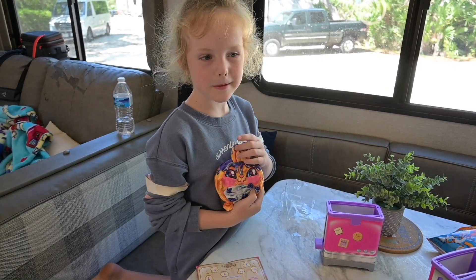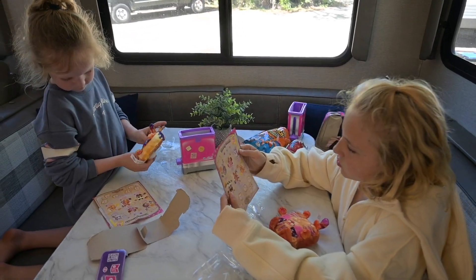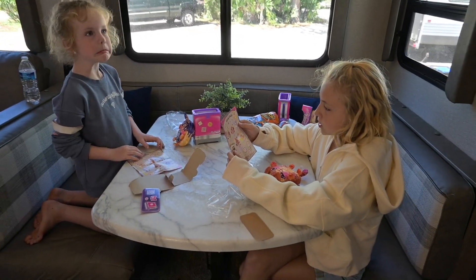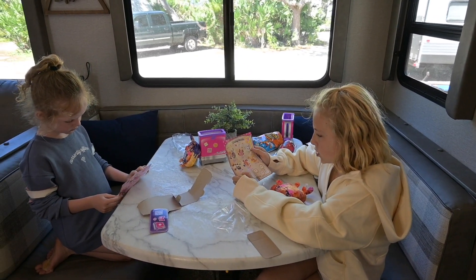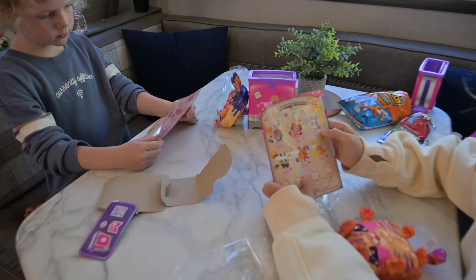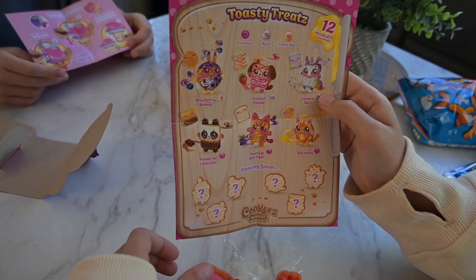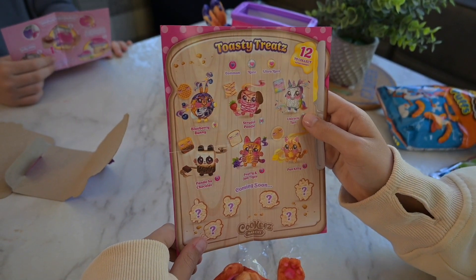It's the blueberry bunny — the blueberry bunny is ultra rare. The struttle poodle is rare, the unicorn chart is rare, the panda au chocolate is common, the nutty and jam tiger is common — that's the one I got — and then the pan kitty is common.